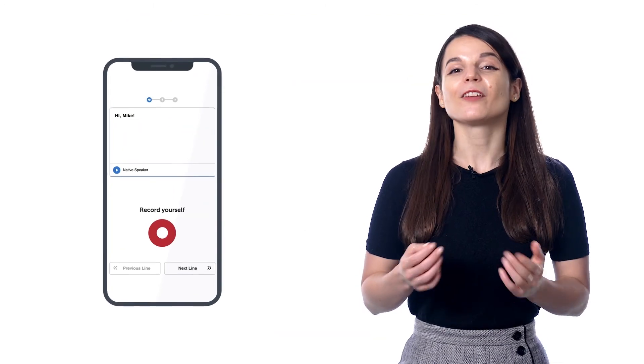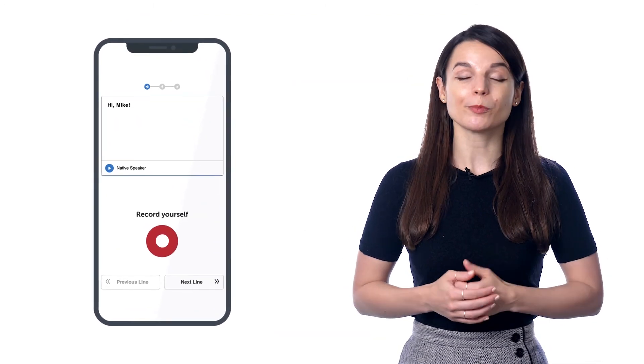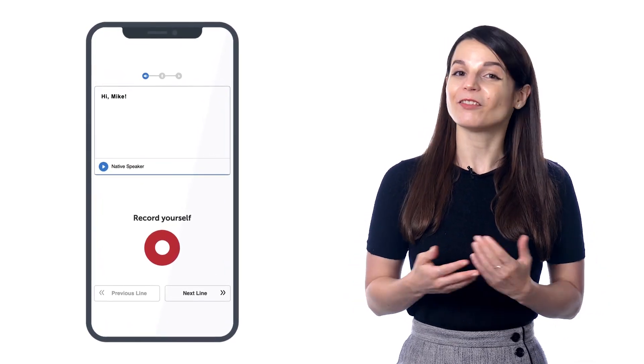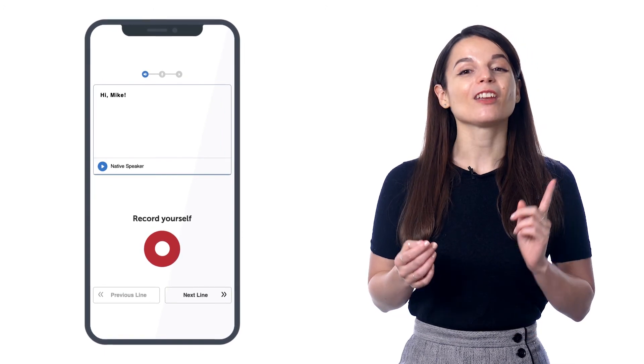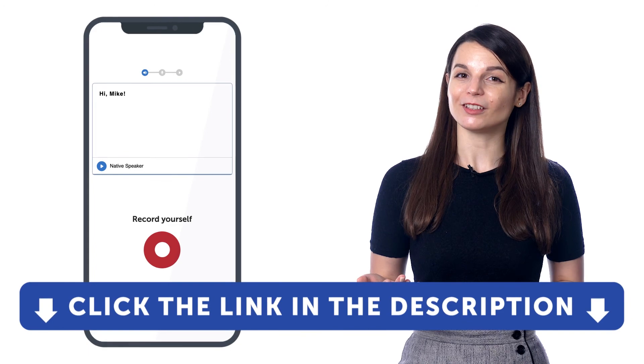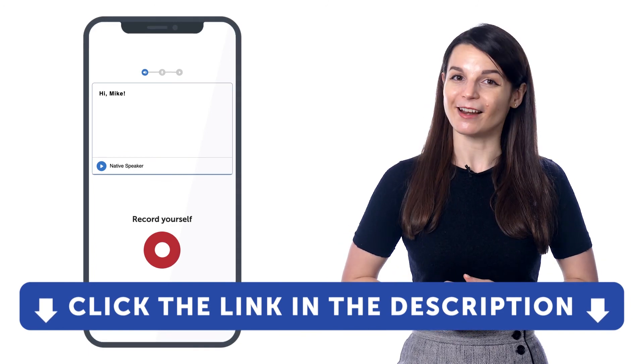So, if you want to speak like a native with perfect pronunciation, take advantage of this voice recorder, which is available in every lesson and vocabulary list. But if you don't yet have access, sign up for a free lifetime account right now. Just click the link in the description to sign up.